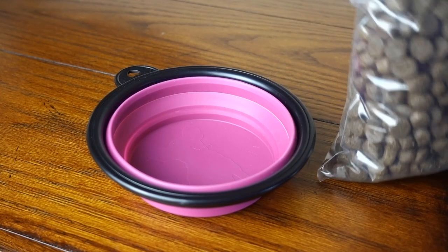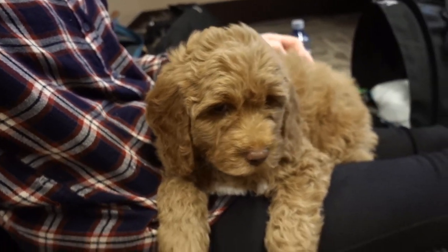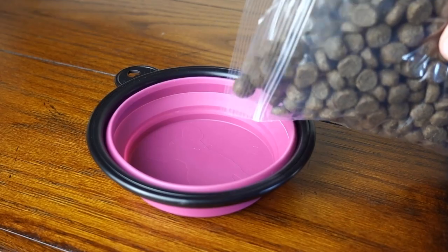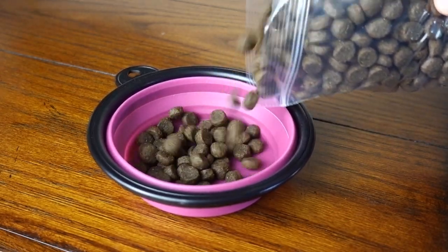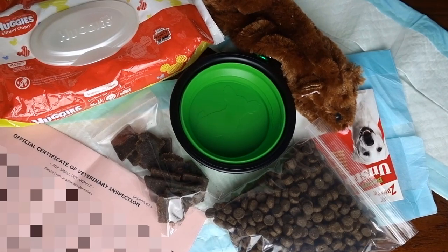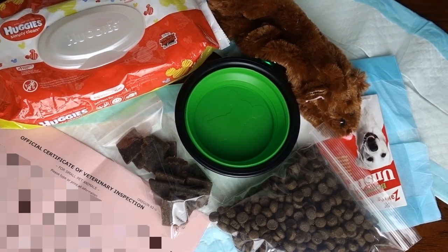Dog food. This is especially important because delays and cancellations can happen and puppies shouldn't go for too long without eating, so make sure you have some of the food he's used to eating to offer him. And that's everything you should bring with you on your flight with the puppy.